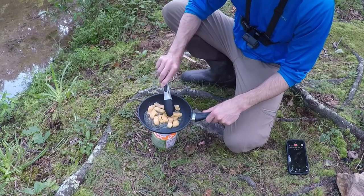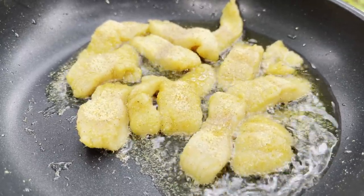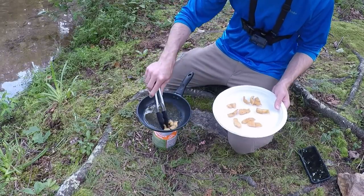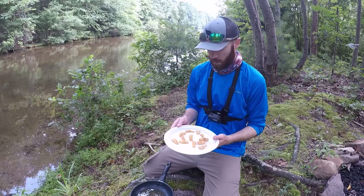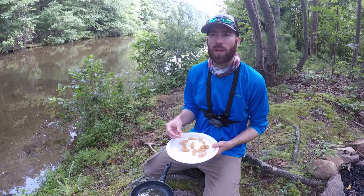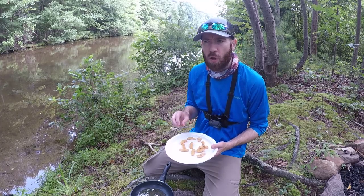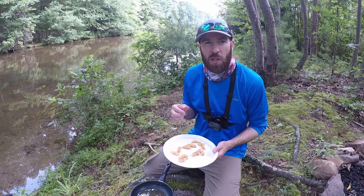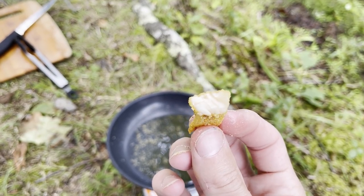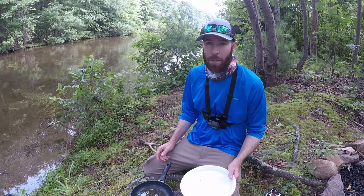Let's put a little season salt on them. Looking tasty, guys. Seasoned trout nuggets — let's dig in. First taste test right here. Holy moly, it's hot — but oh so good. Nice and crispy on the outside, hot in the middle. That was very tasty and my belly is happy, but it's time to clean up.